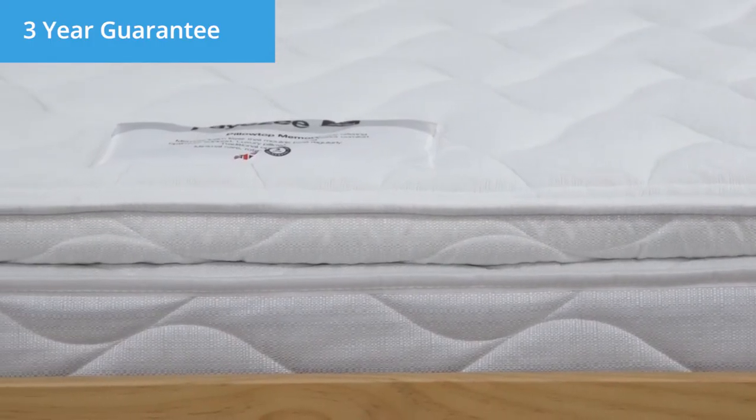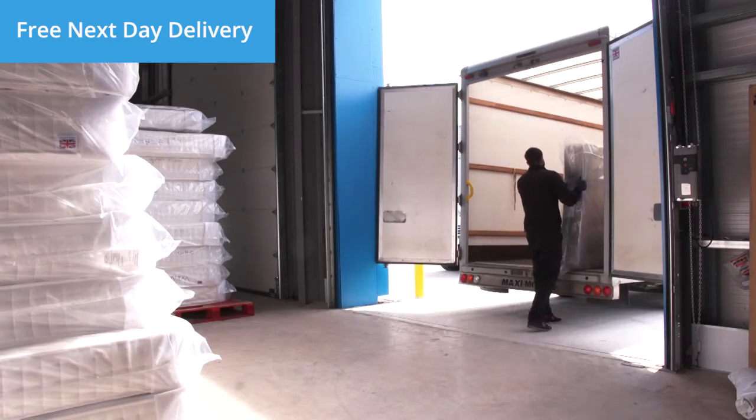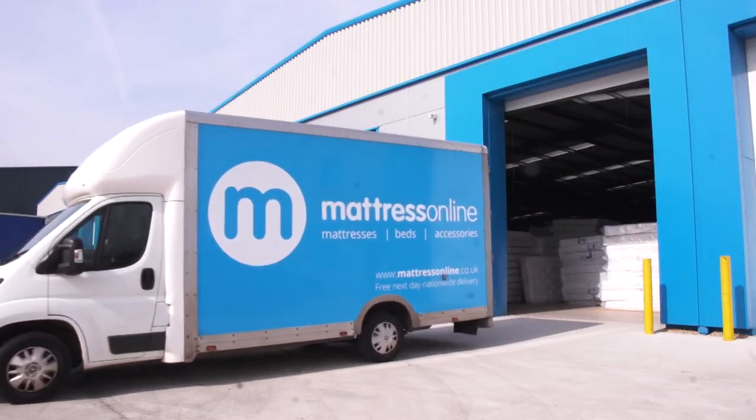This mattress also comes complete with a three-year guarantee and free next-day delivery, so your new mattress can be with you as soon as tomorrow.